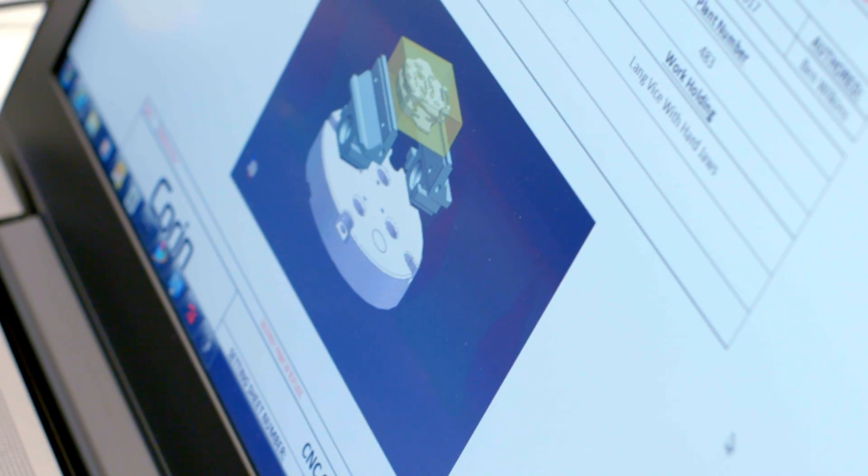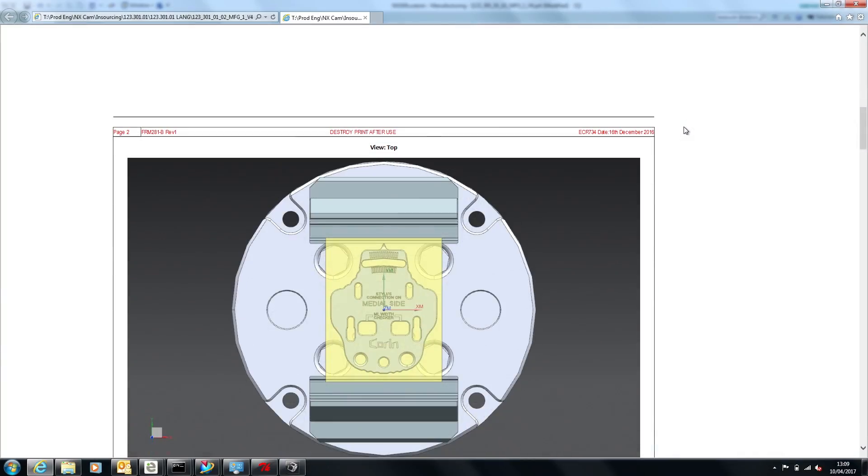TTL have authored a version of ShopDocs. It's something which is out of the box for NX but requires a high level of customisation to make it work for a business.